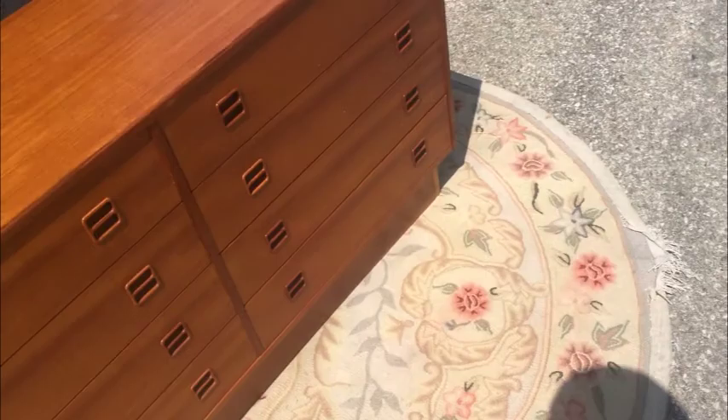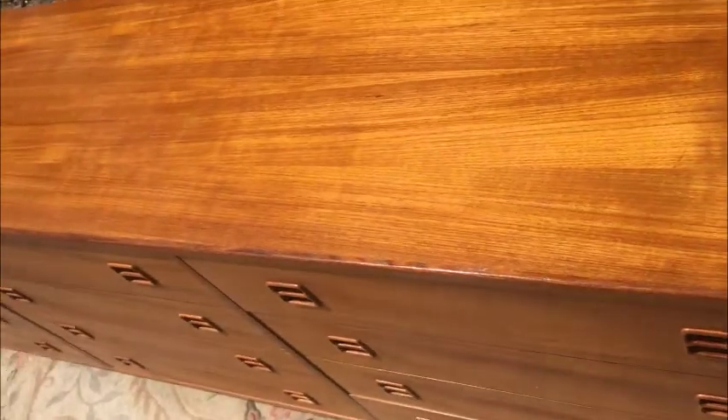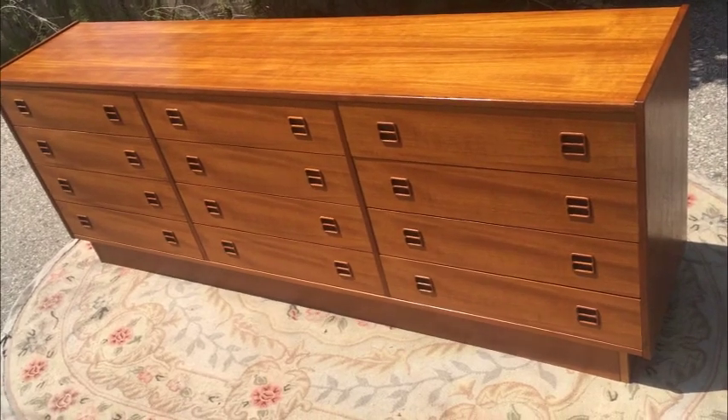Nice bullnose pulls — sideways bullnose — revealing nice clean interiors. Solid wood, dovetails, and of course melamine bottoms, which is synonymous with Teak furniture. The Danes thought about all of the design elements, and one of them is keeping your drawers clean, and melamine does it.